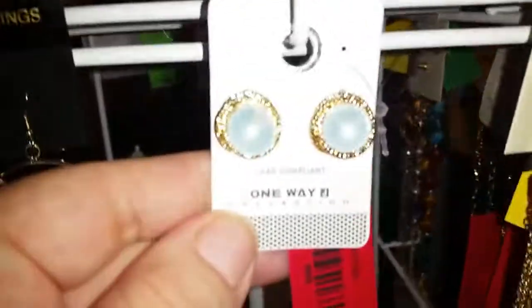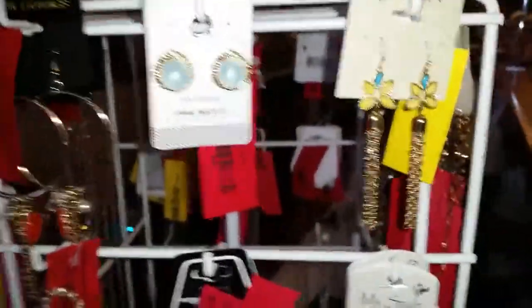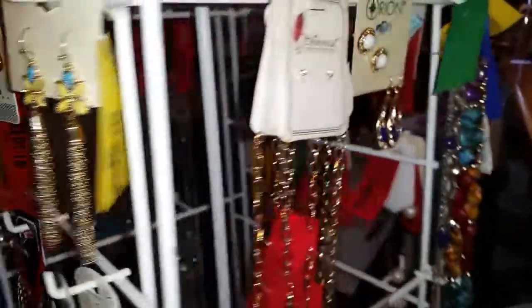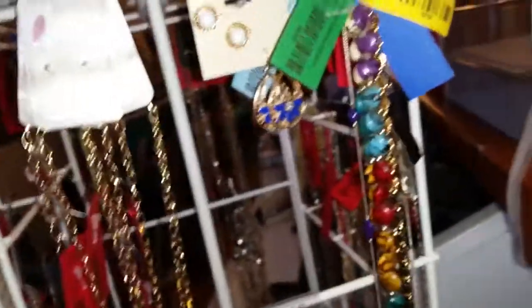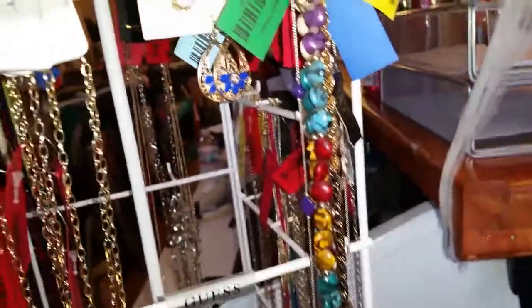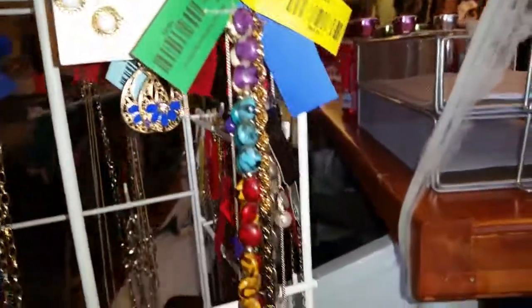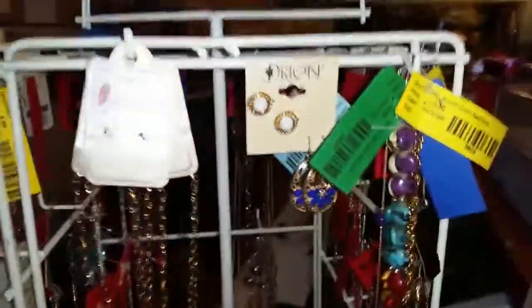We've got different kinds of earrings on sale too. To give you an idea — the green tags are 25% off. I'd say at least 75% of our merchandise is on sale right now, whether it's 50% off or 25% off. Come see us — we have a great selection of items for the whole family. Y'all have a good day!